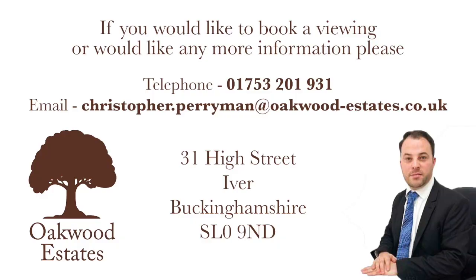If you would like to book a viewing or would like any more information, please call on 01753 783 943, or alternatively send an email to christopher.perryman@oakwood-estate.co.uk.